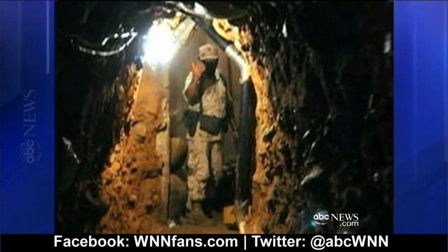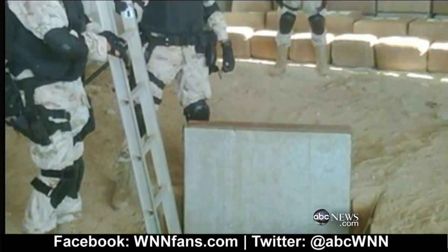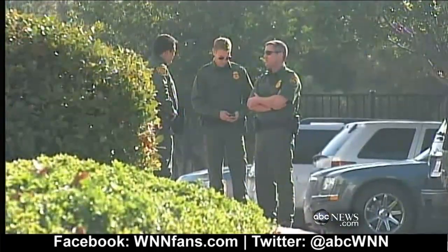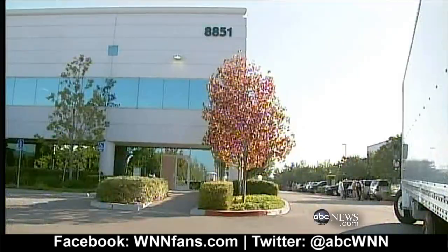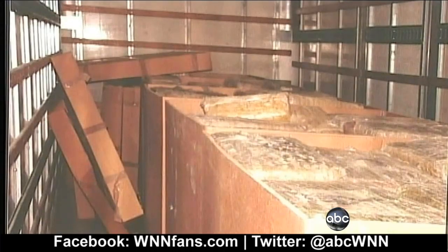Officials with U.S. Immigration and Customs Enforcement say they've been keeping a close eye on this area for some time. Members of the San Diego Tunnel Task Force saw a truck leaving this warehouse on Kern Street. They notified the CHP, which pulled the truck over and discovered it was loaded with three tons of marijuana. Agents then served a search warrant at the warehouse and found six and a half more tons of pot.